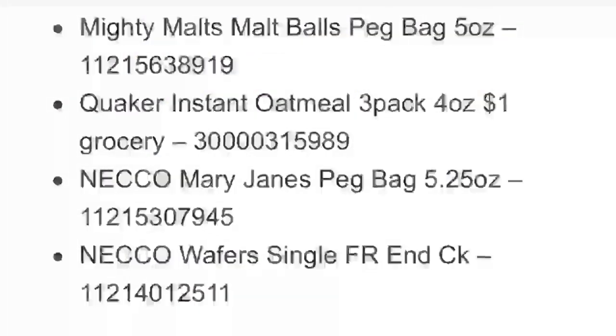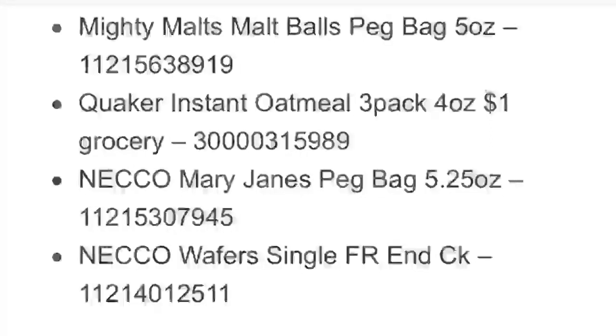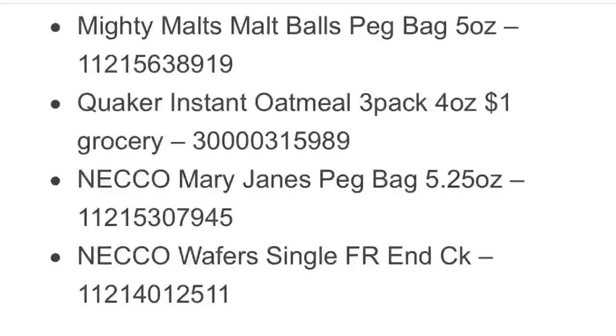Hello everyone! Welcome back to my channel, Saving with Jen. If you're new here, thank you for stopping by. Go ahead, hit that thumbs up, subscribe button, and hit the notification bell down below so that when I upload you are notified.